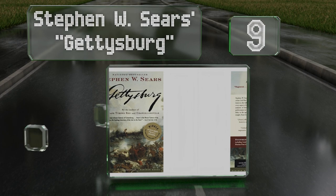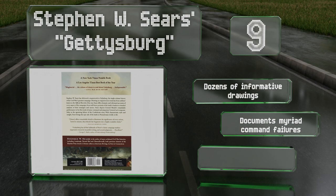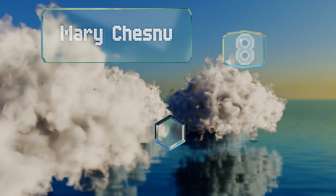At number nine, it's the battle that changed the tide of the war, and Stephen W. Sears's Gettysburg will place the thing in a whole new light for readers. The author's casual prose makes it inviting to newcomers, while his impeccable research will unveil new information for dedicated buffs. It includes dozens of informative drawings and documents myriad command failures, but it is overly detailed in places.